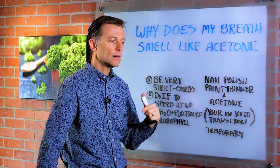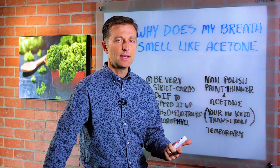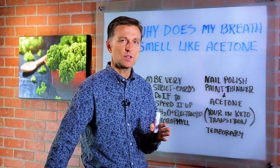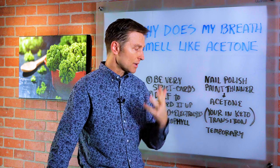Acetone is one of the three types of ketones. It's normal — it's a byproduct of burning fat. What that means is that your body is still in this transition phase; it's still in keto adaptation. You're not fully 100% burning up these ketones as fuel and they're just coming out of your body.